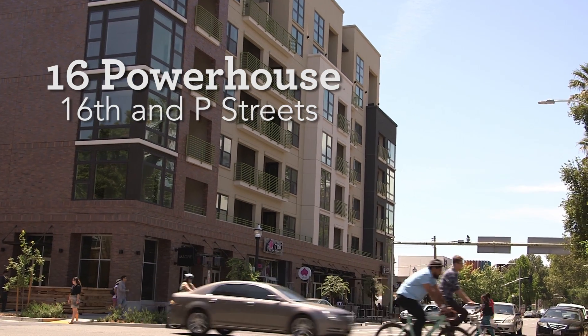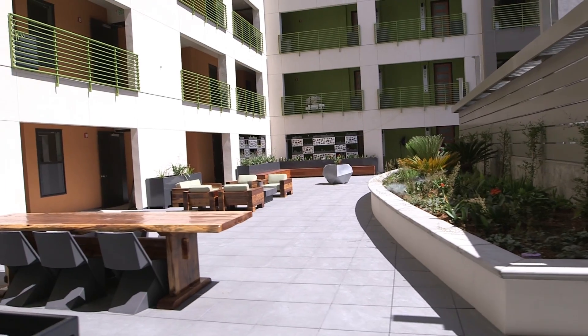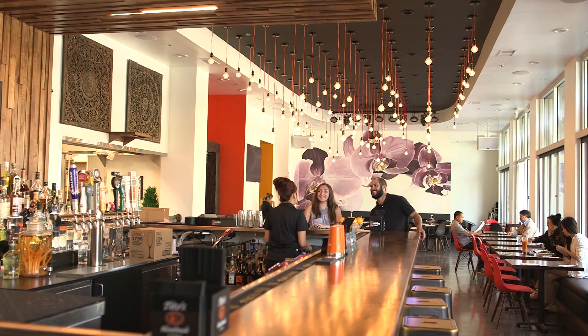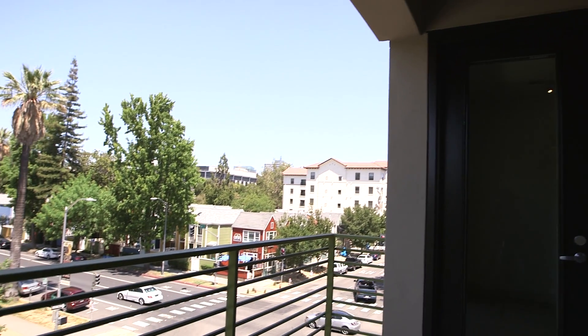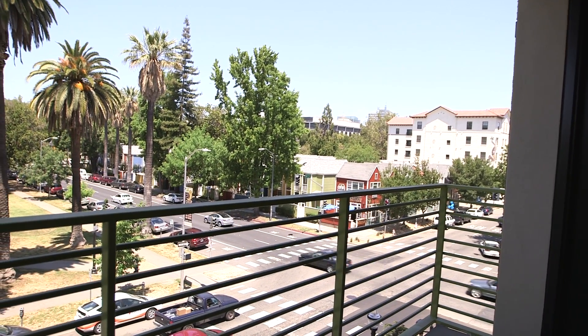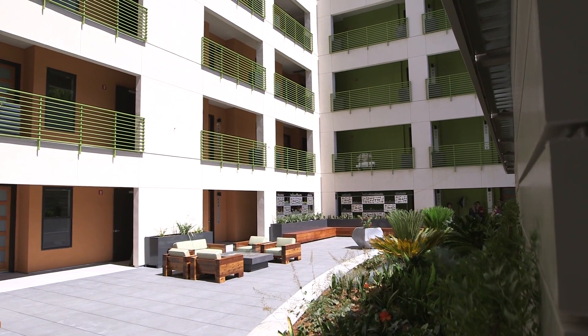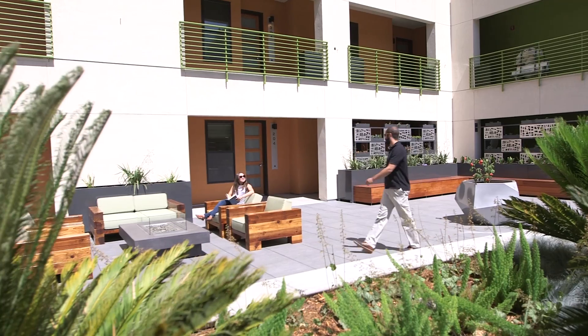The vision for 16 Powerhouse was to do a six-story mixed-use project that was very high-end, all-market rate, with some pretty exciting local businesses below it. A big part of our philosophy is doing projects that have a significant community impact. CADA has been instrumental in the transformation of Midtown Sacramento. Their role in this project was to work with us and bring this public-private partnership together. We're interested in sustainable communities — we want to provide environmentally superior developments, and we feel that's what's happened at 16 Powerhouse.